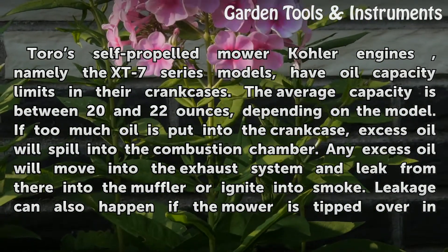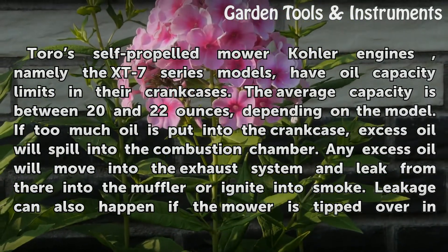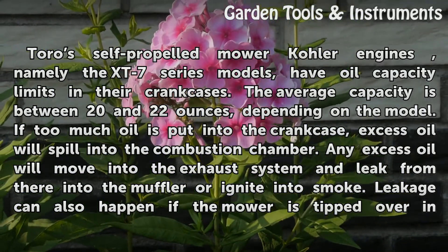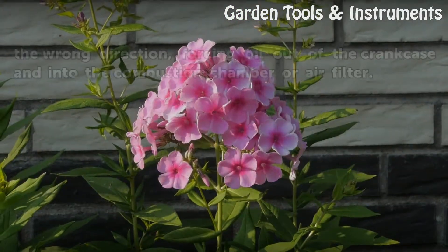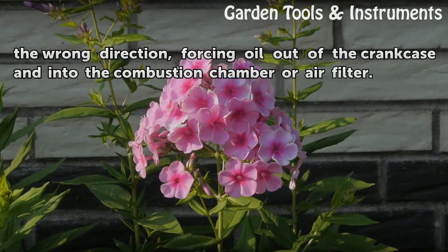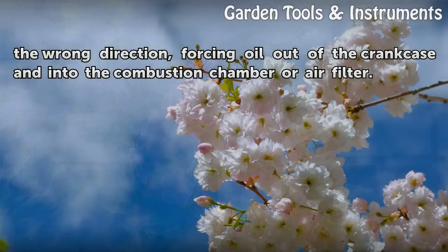If too much oil is put into the crankcase, excess oil will spill into the combustion chamber. Any excess oil will move into the exhaust system and leak from there into the muffler or ignite into smoke. Leakage can also happen if the mower is tipped over in the wrong direction, forcing oil out of the crankcase and into the combustion chamber or air filter.